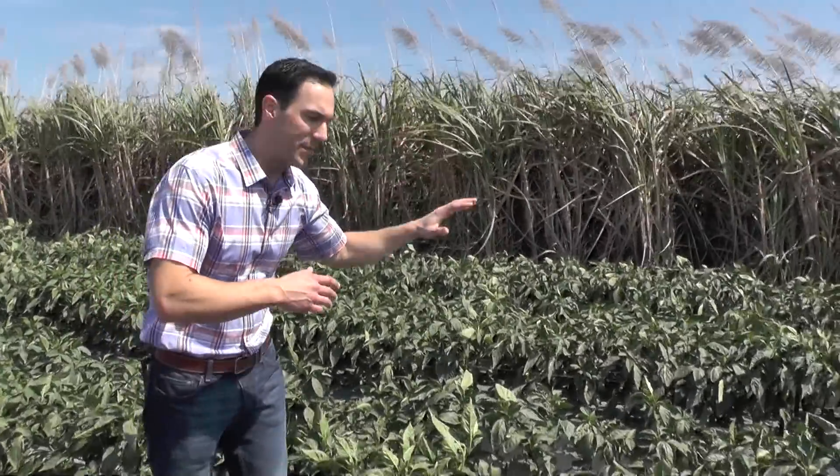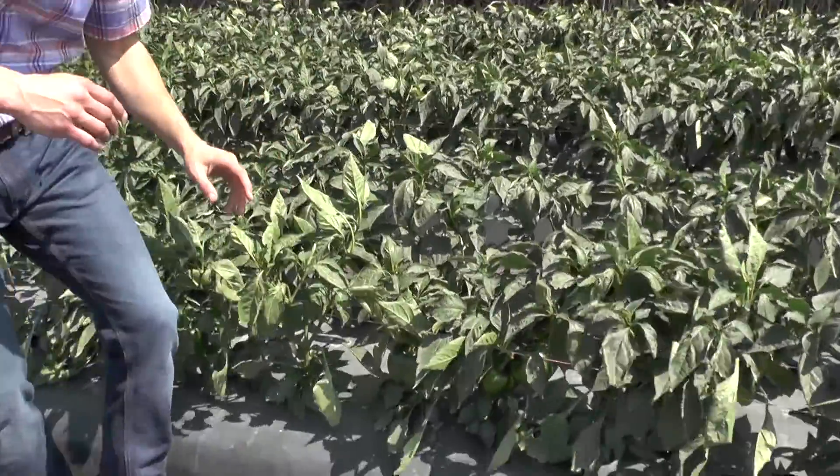We wanted to show you one of the unique challenges that the grower in this region has, which is the high winds that tend to kick up in the early afternoon. What the grower has done to meet that challenge is to plant higher sugarcane as a contrast to the low bell pepper plant.